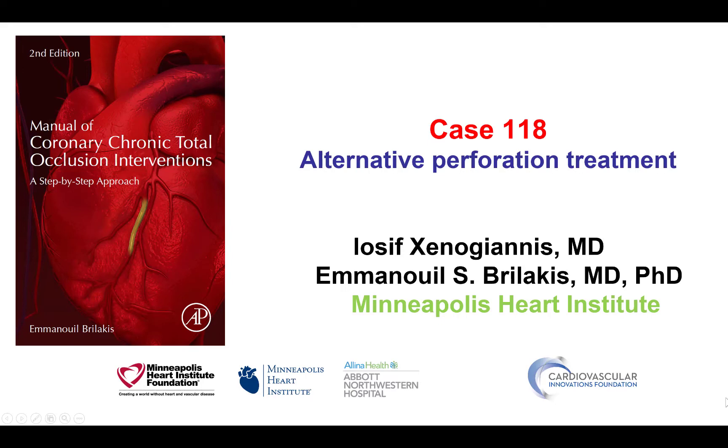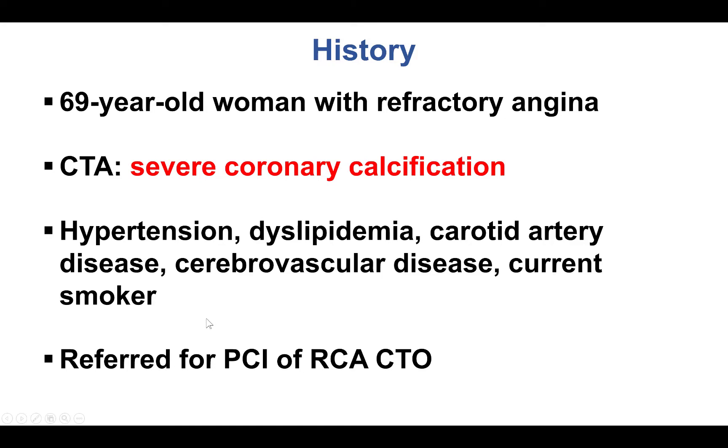Hi, this is Yosif Xenogyanis and Manos Brilakis from the Minneapolis Heart Institute and the Cardiovascular Innovations Foundation, presenting case 118 for the Manual of CTO Interventions. This is a case illustrating an alternative treatment strategy for a large vessel perforation. The patient was an older woman with severe coronary calcification referred for PCI of a right coronary artery chronic total occlusion.